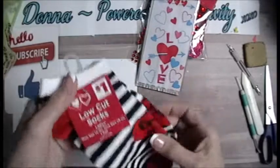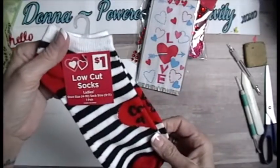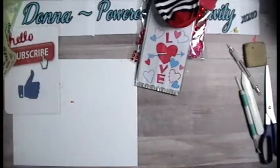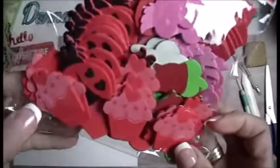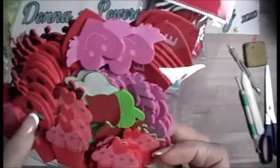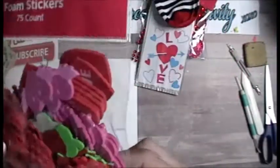Grabbed a pair of socks — 10 cents, and those are for me. Look at these: they have cupcakes, ladybugs, flowers, hearts. How cute! 10 cents.